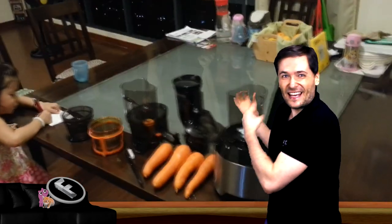Look behind me. This is my new juicer that I bought just a few days ago. It lets us take carrots and make juice, separating the pulp from the juice to get very fresh carrot juice.